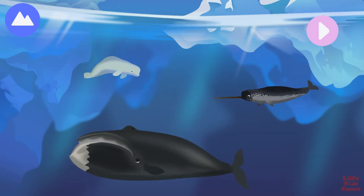Marine mammals of the Arctic are able to live in the coldest water on Earth. Breaking through ice is one of the skills they need to survive. Let's explore Arctic marine mammals.